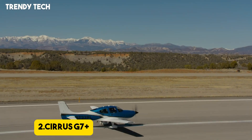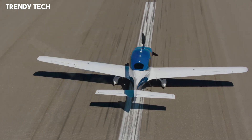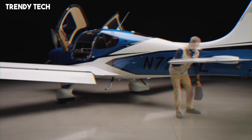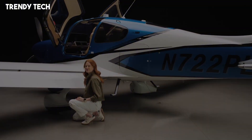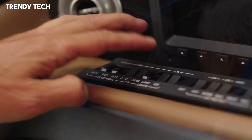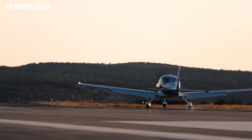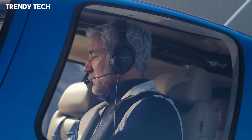Number 2. The Cirrus SR Series G7 Plus represents a monumental leap in personal aviation, seamlessly blending cutting-edge technology with user-centric design to redefine the flying experience. At the heart of this innovation is the Cirrus Perspective Touch Plus flight deck, powered by Garmin, which features dual 14-inch high-resolution touchscreen displays offering intuitive controls, enhanced situational awareness, and reduced pilot workload. One of the most groundbreaking features is the Safe Return Emergency Auto Land System, the first FAA-approved autonomous emergency landing system in a single-engine piston aircraft. In the event of pilot incapacitation or other emergencies, anyone in the cabin can activate Safe Return with the press of a button, and the system autonomously navigates the aircraft to the nearest suitable airport, communicates with air traffic control, and executes a safe landing, bringing the aircraft to a complete stop and shutting down the engine.